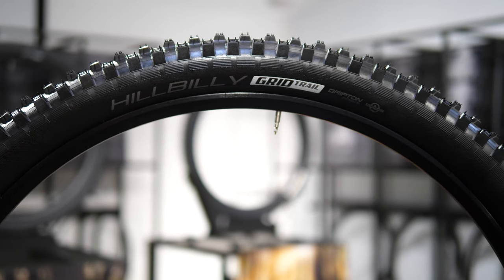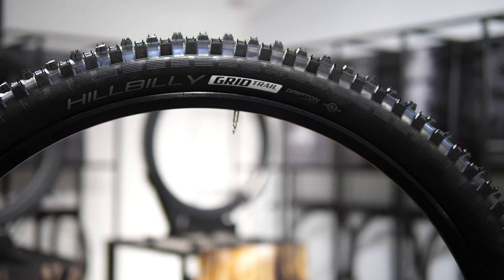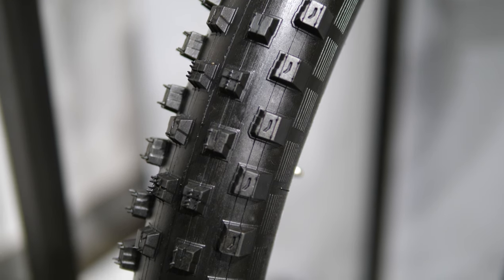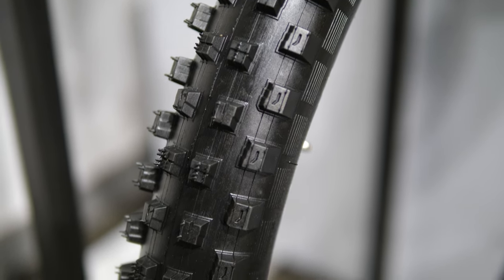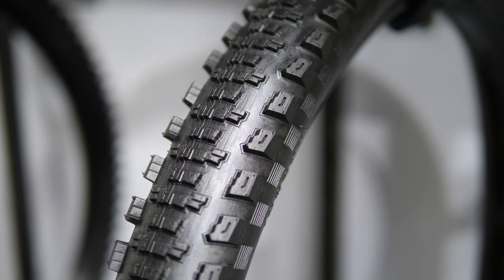Then up from there when you get into Grid Trail, you're going to find Eliminator, Butcher, Slaughter, and Hillbilly. Those are for aggressive conditions — Hillbilly is built for mud and over rough stuff. Slaughter is a pretty classic fast-rolling tire in the middle but with great shoulder knobs for cornering. Butcher is a pretty classic control tire so we recommend that one as a front. Eliminator and Slaughter are really great rear tires to pair with the Butcher up front.